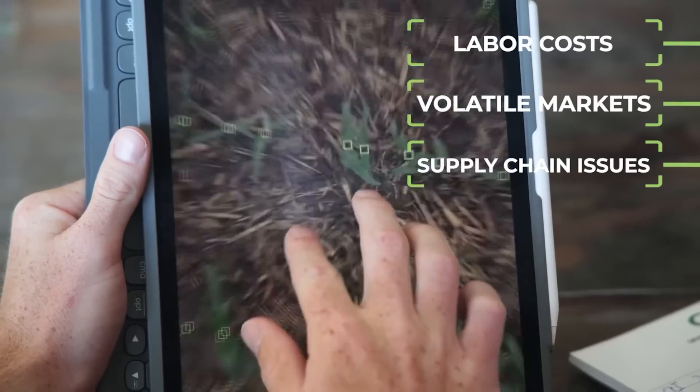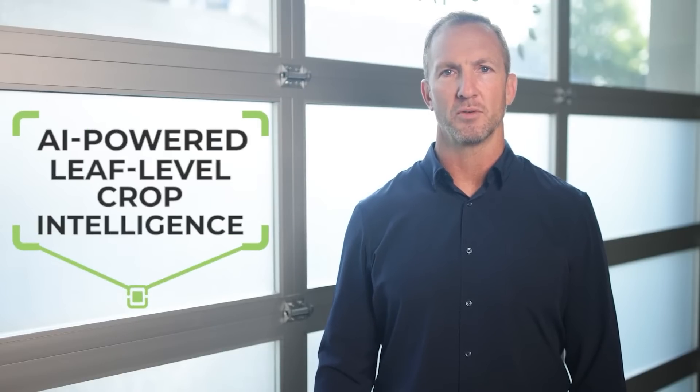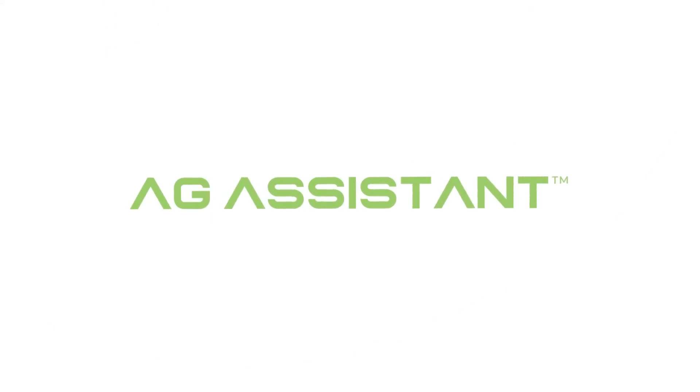At Taranis, we believe the answer lies in innovation. That's why we developed the AI-powered, leaf-level crop intelligence tool. And now, Ag Assistant.